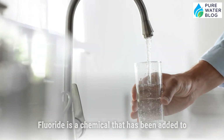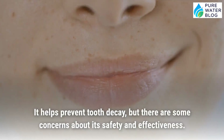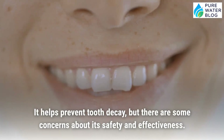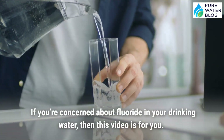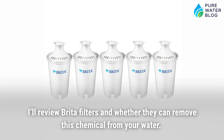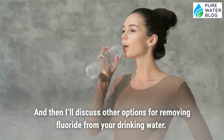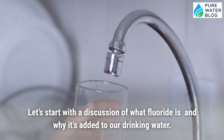Fluoride is a chemical that has been added to many public water supplies throughout the United States. It helps prevent tooth decay, but there are some concerns about its safety and effectiveness. If you're concerned about fluoride in your drinking water, then this video is for you. I'll discuss what fluoride is and why it's in our drinking water, review Brita filters and whether they can remove this chemical, and then discuss other options for removing fluoride.